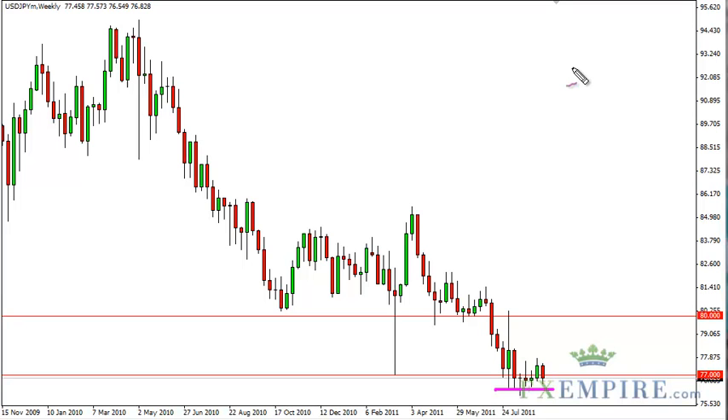Selling this pair is going to be impossible, as we simply do not want to compete with the bank, because at any point in time they could intervene and throw the pair up three to four hundred pips.